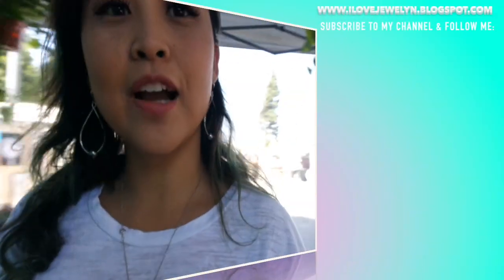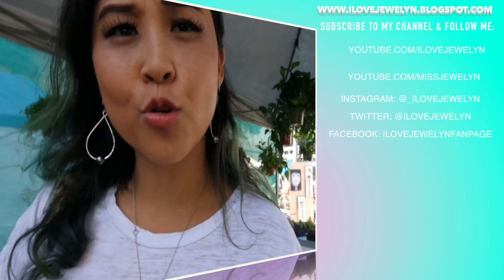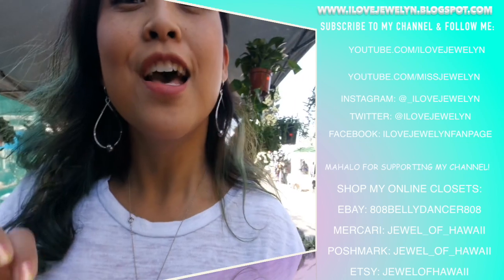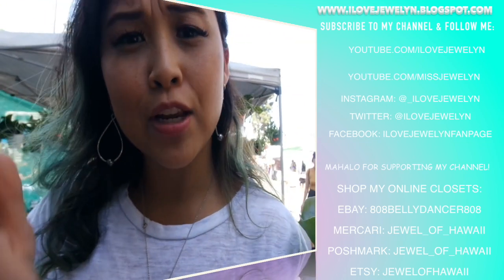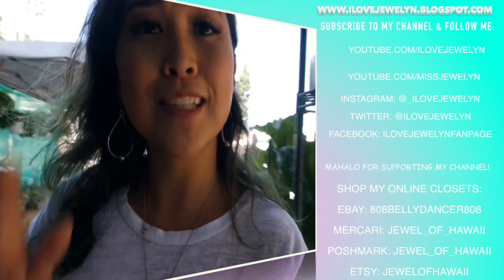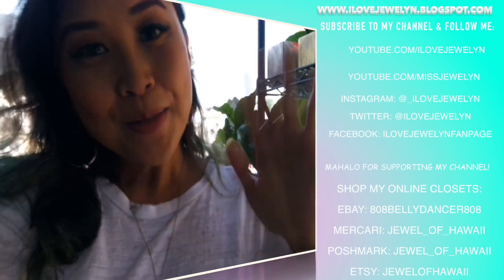I am back at the original plant vendor that I started at. I wanna go ahead and wrap up the video here. If you guys enjoyed this come-with-me plant shopping video to Merrill's Trading Post in the city of Los Angeles, California, definitely let me know down in the comments below. Thumbs up the video, subscribe to my channel. You can find more on my blog at illajulin.blogspot.com. Stay tuned for a plant haul featuring all of the plant babies that I got in today's video. Aloha! Bye!